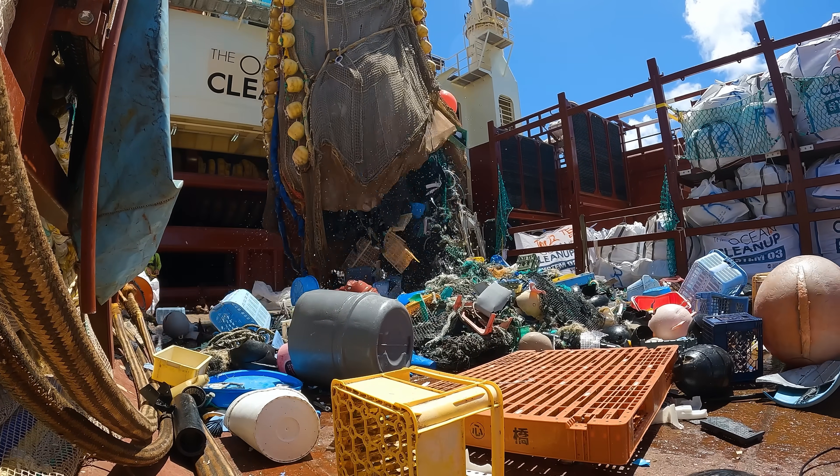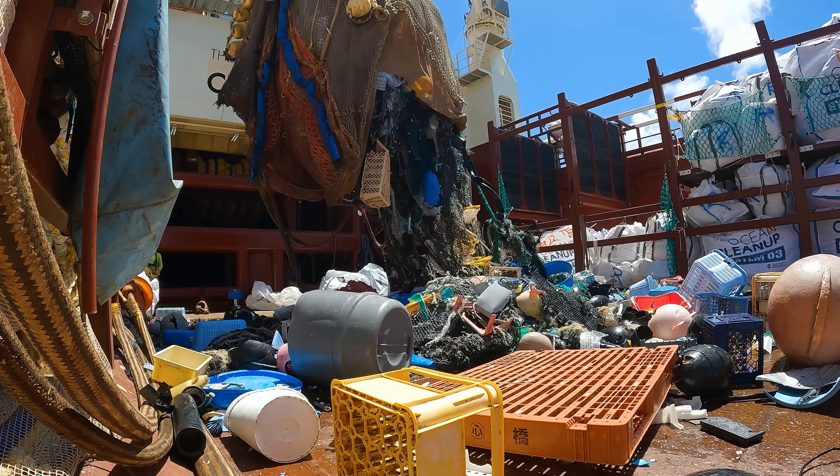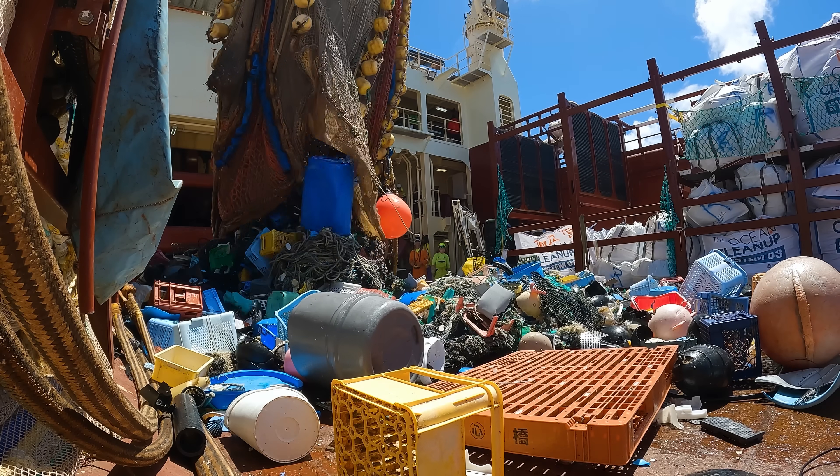Knowing that the GPGP is out there, still doing all this harm, while we have technology that can clean it today — that is of course frustrating. I wish we'd be out there right now with 10 systems clearing this up. But at the same time I also know it is the right thing to do now — to take a bit more time to get the hotspot hunting and system efficiency where it can be.